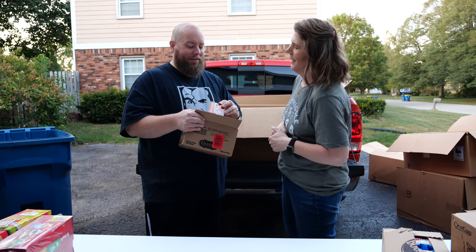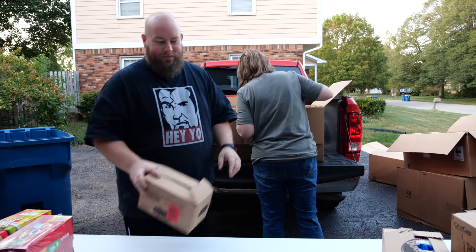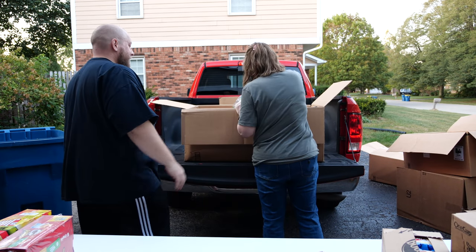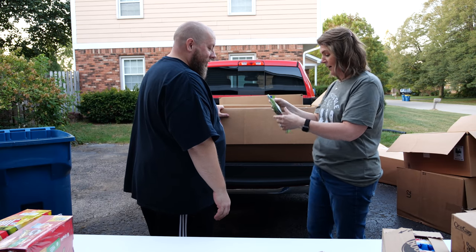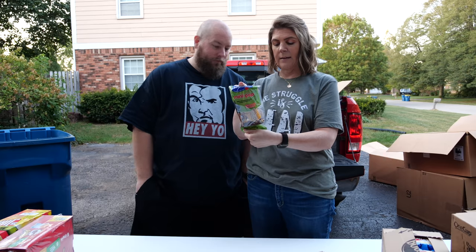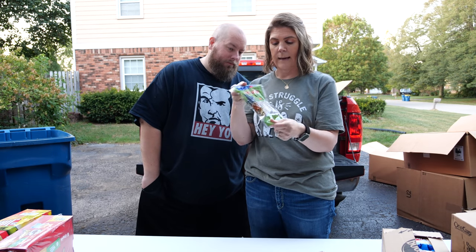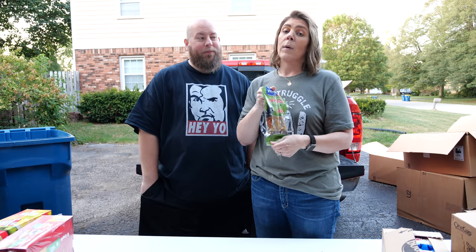Celestial Seasonings — that's the good stuff! And this is for Herbert and Goddie — they'll love that.